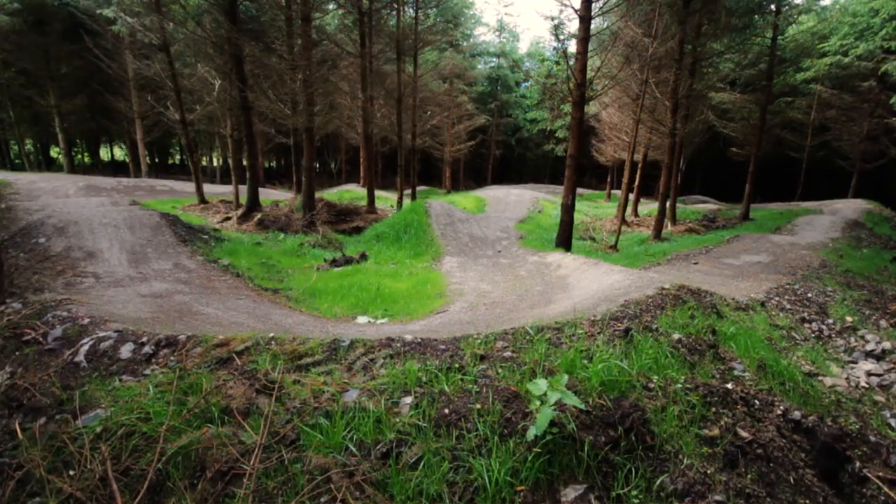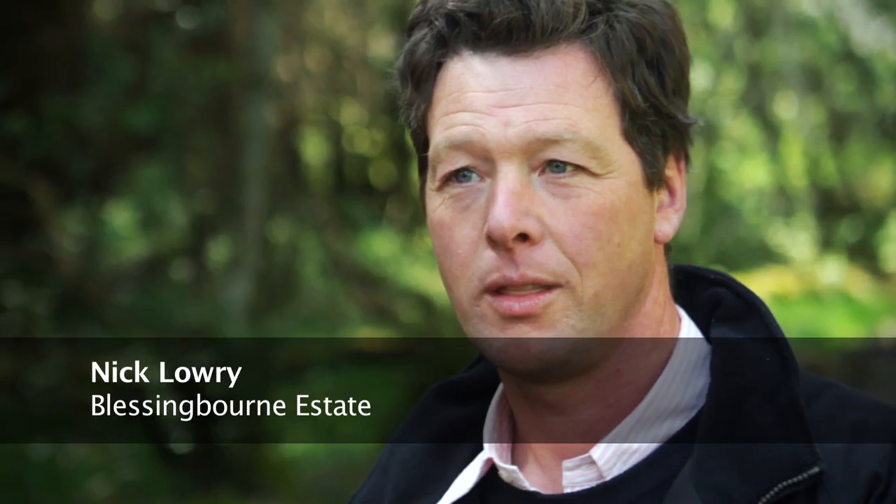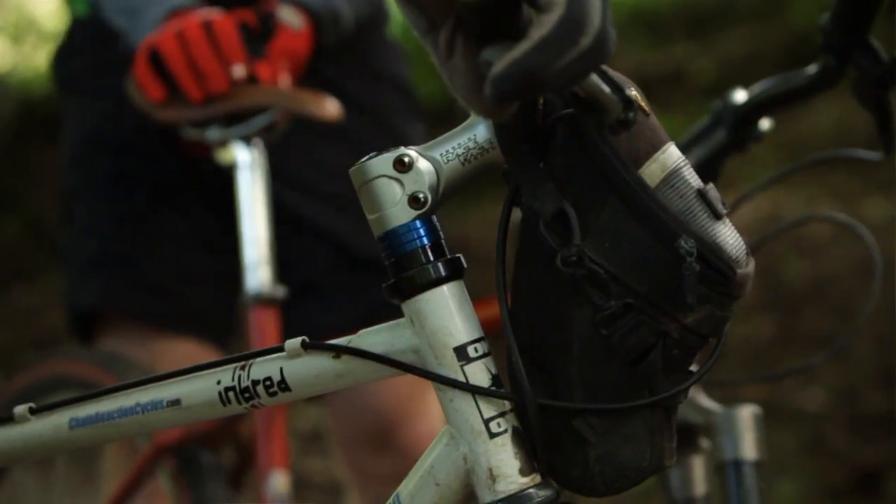The trails have some blue-grade trails, some red-grade trails, and also a pump track. They've all been designed by the World Cup track designer, Phil Saxena. The estate has been in the family for about 300 years. We're looking forward to welcoming as many cyclists as we can — both road cyclists and off-road cyclists are more than welcome.